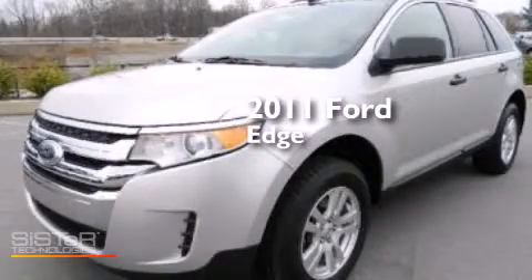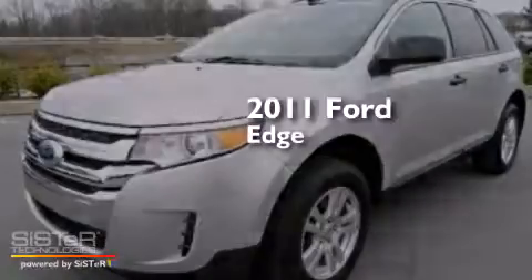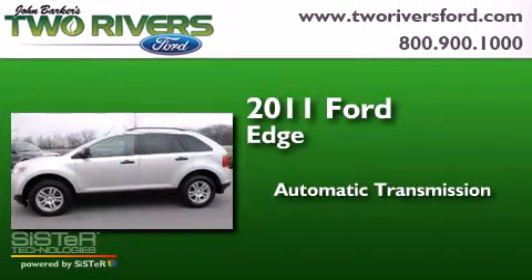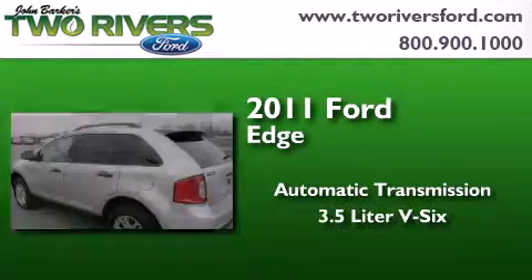This is a certified pre-owned 2011 Ford Edge. This crossover has an automatic transmission and a 3.5 liter V6.